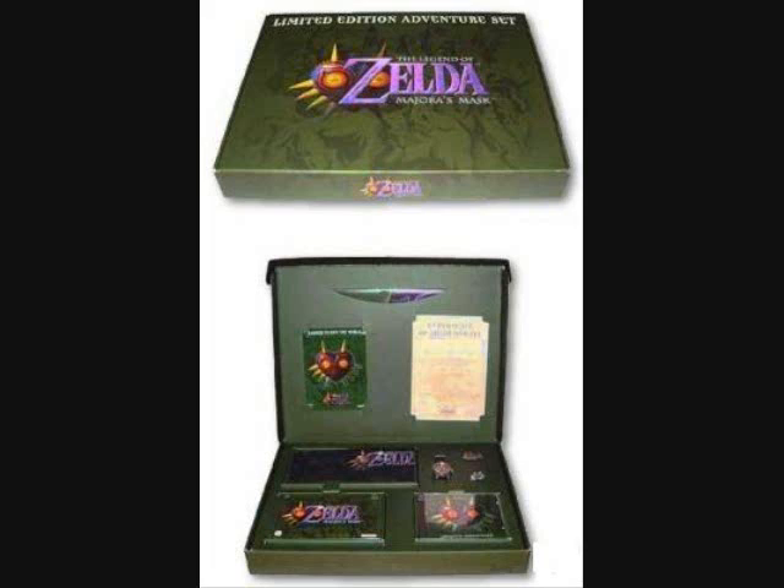It comes with the Majora's Mask soundtrack. It comes with a watch with the Clock Tower on it — Clock Town, or Tower Town, I don't know. A Majora's Magic Rope t-shirt, Eternal Power Badge Pin, a Badge of Braveness Pin, a Mysterious Wallpaper, a Mark of Chosen Sticker, and a Certificate of Authenticity.